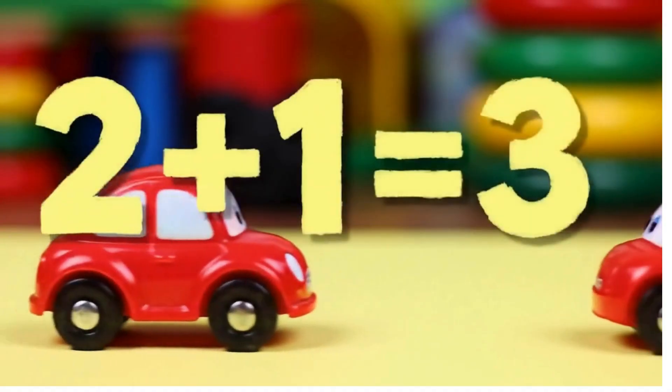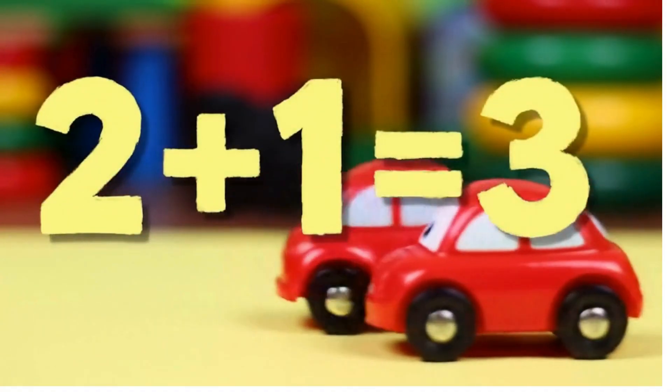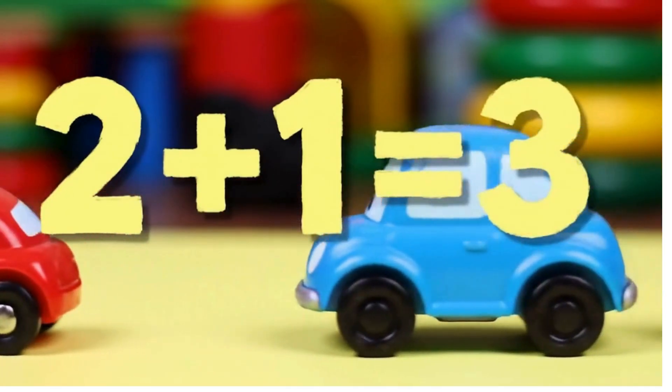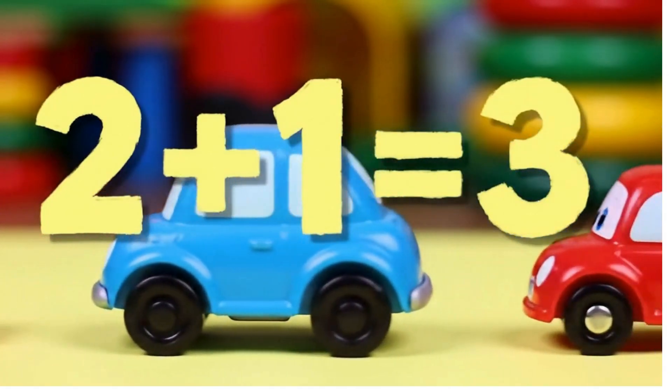Now I have two toy cars, then I add one more car. Let's count them: one, two, three. So two plus one are three.